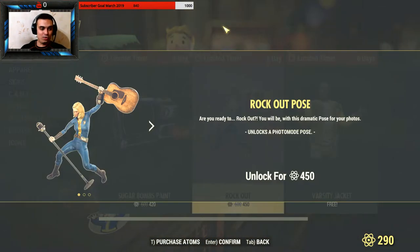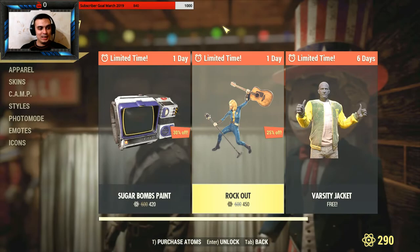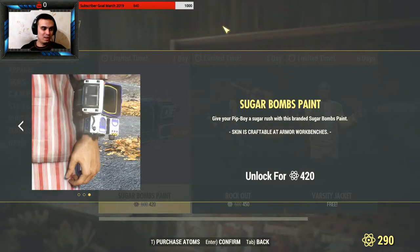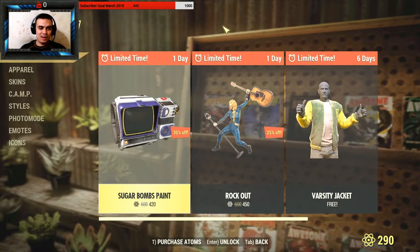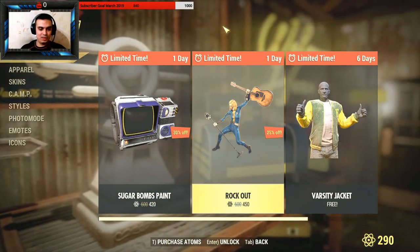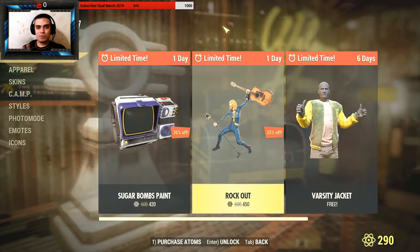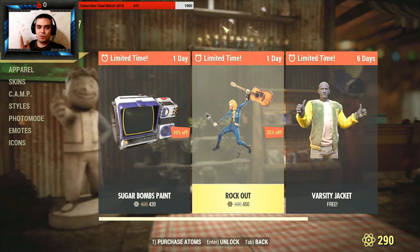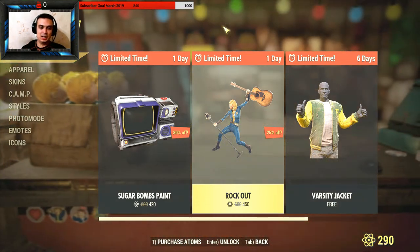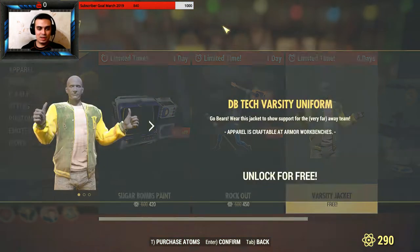We've got 24 hours on this 'rock out' pose — that's how it looks, rock and roll. We also have a Sugar Bombs paint and a Pip-Boy paint. I don't really like them. I would not spend 450 atoms for a pose. I'm okay with paying like 50 atoms for a crappy pose or 100 atoms for an okay one, but 450? No way.